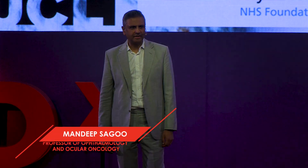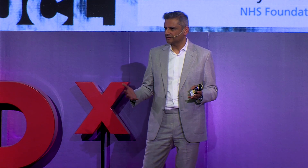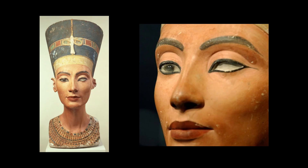Hello. I'm an eye surgeon, and my particular interest in eye surgery is tumors of the eye, which is quite a rare branch of ophthalmology. Most eye doctors, day in, day out, are dealing with much more common conditions like macular degeneration, cataracts, or glaucoma — either treating or preventing blindness.